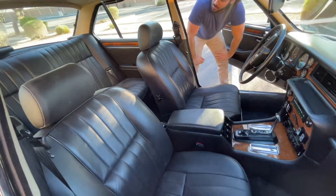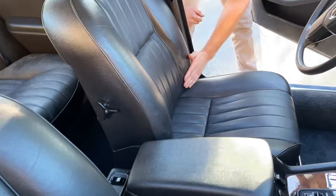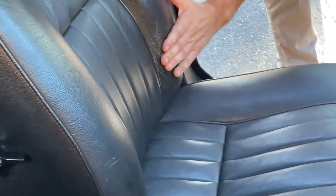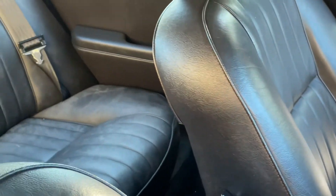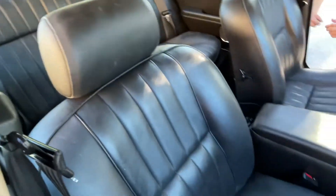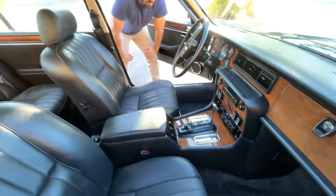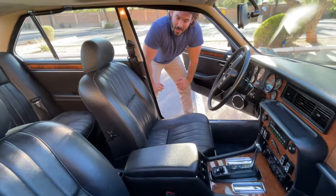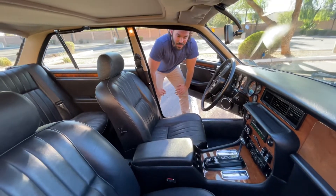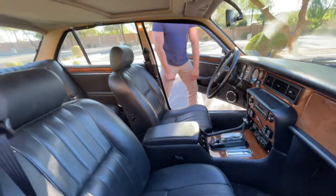The leather is beautiful aside from just a little bit of discoloring here on the bolster. There are no tears, no separation issues with the seams or the stitching — it is incredibly well preserved. This was really an exceptional find. I think whoever ends up with the car is going to be incredibly happy. Let's go ahead and take the car for a drive.